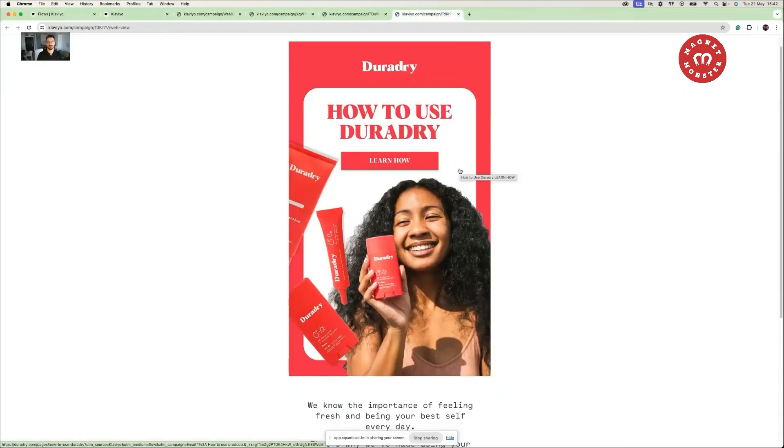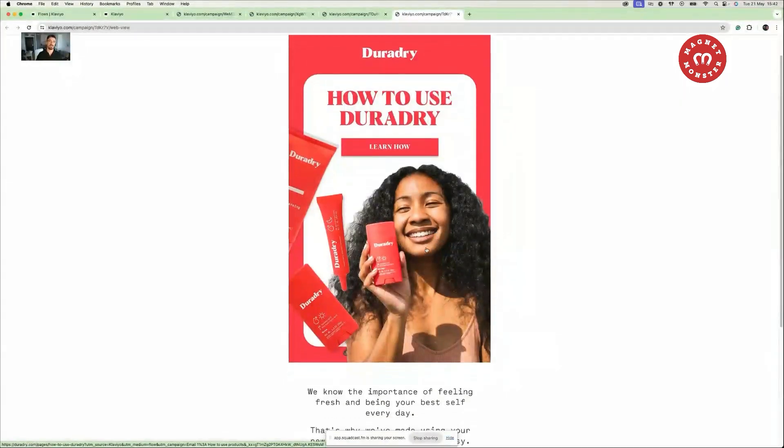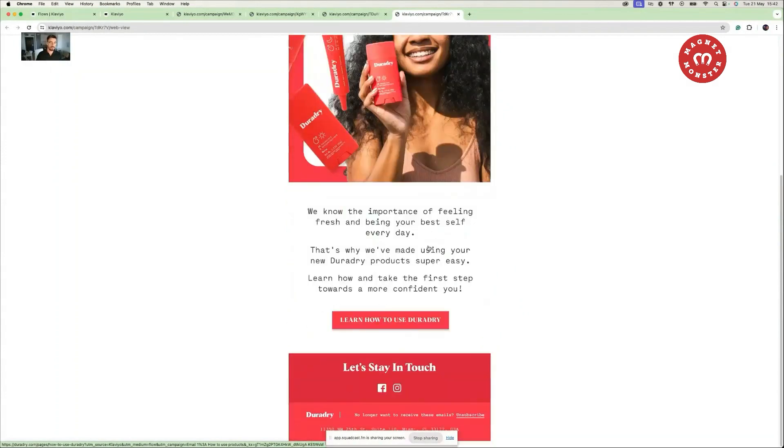This first email talks about how to use the products. If you have lots of products and SKUs and don't have the production capacity to personalize the entire flow, you can create a landing page on your website and redirect people from Klaviyo with a generic email. In this case, we tell people how they should use the products and redirect them back to the website.